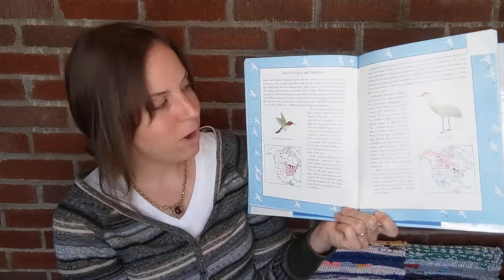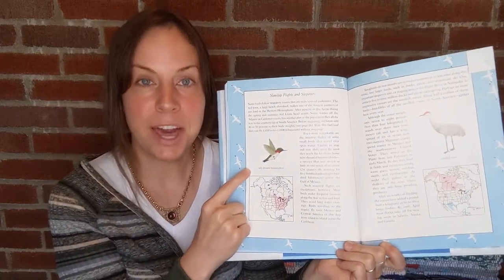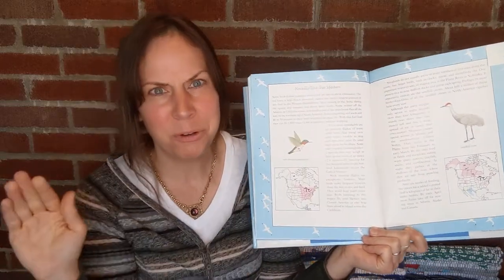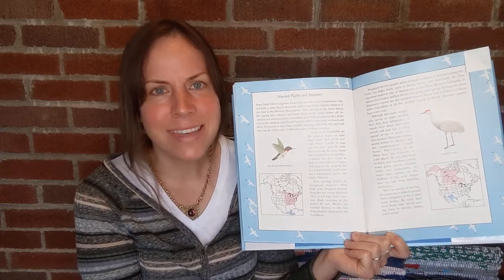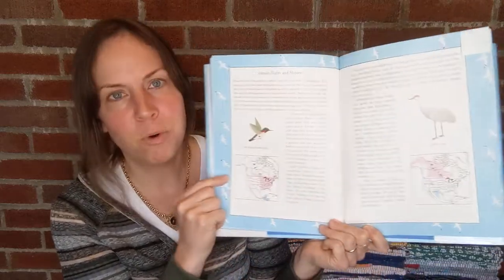The book touches on some amazing facts about the migratory process. For instance, hummingbirds — they can and do fly 500 miles over the Gulf of Mexico non-stop. Just think about their little wings, how quickly they beat. How many beats is that per flight over the Gulf? Just mind-blowing — such mental fortitude to be able to do that.